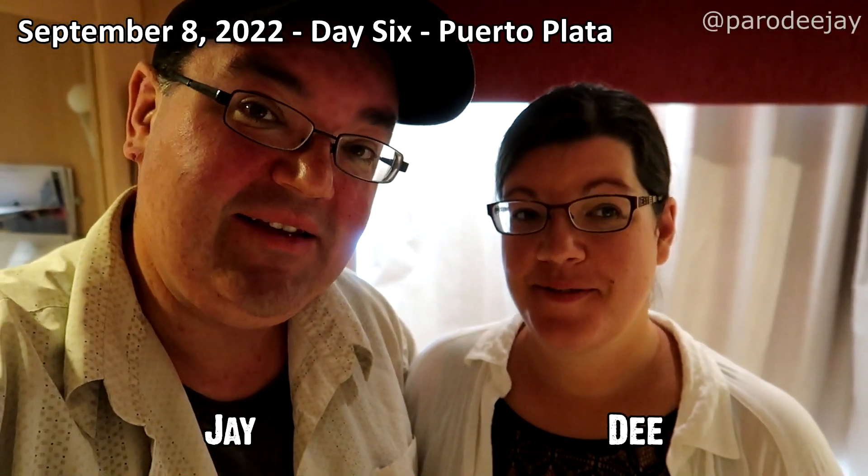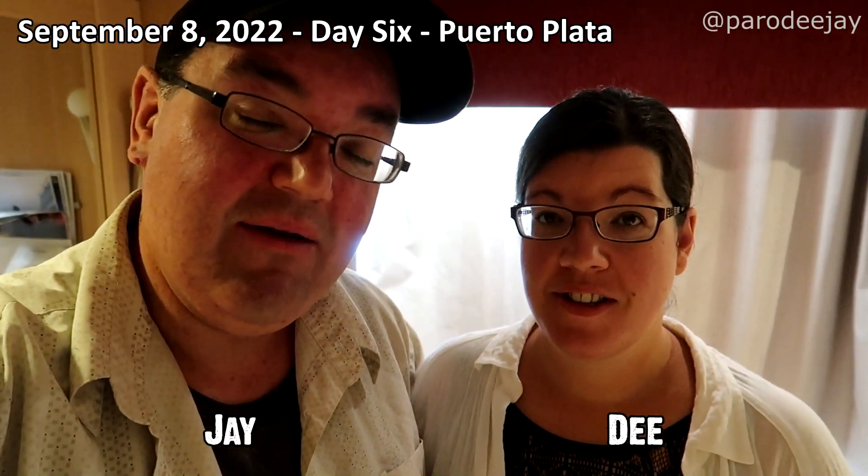Good morning from Puerto Plata. Technically we have never been to this port before. We've been to Amber Cove several times and we've done things like Ocean World and Island Tours with Iguanamama and all sorts of stuff in the Dominican Republic that has been fun. But since this is a new port, I'm pretty sure we're at the Taino Bay Complex, which is really relatively new.